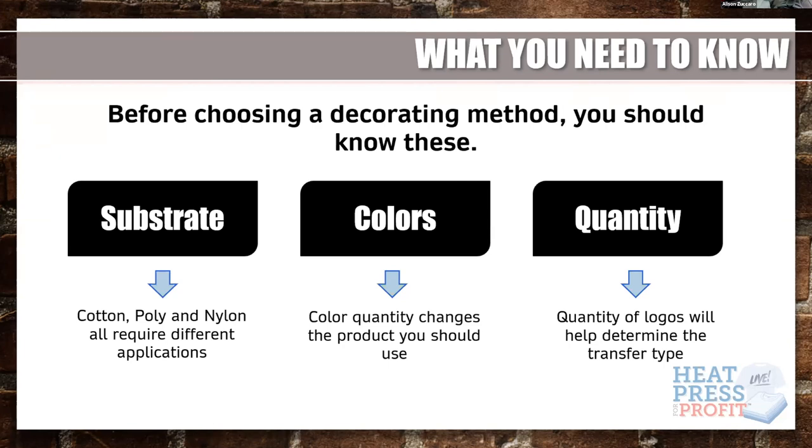One other thing to consider is special effects. Does the customer want metallics, glitters, dimensional emblems, embroidery, or leather? Those are high-end effects you can achieve that may skip over the decision tree and get you right into what kind of product the customer is thinking about. So those are some things to keep in mind.